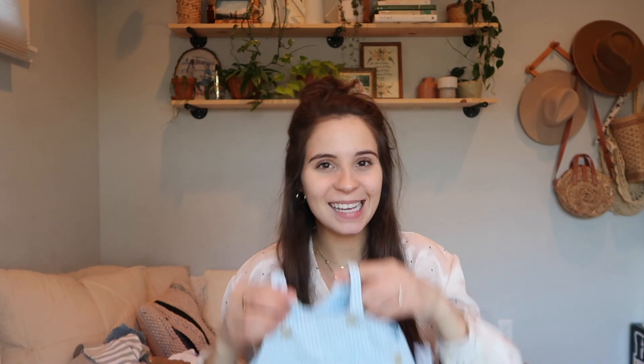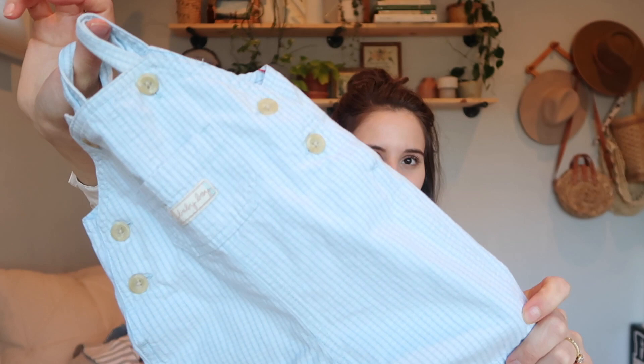This item is one I have to DIY a little — I'm just gonna take off the little tag that says 'baby boy.' I think these are so sweet — they are newborn size, I love the buttons. These were $2.99 half off and they're newborn size, so it's just fun to have cute little overalls.